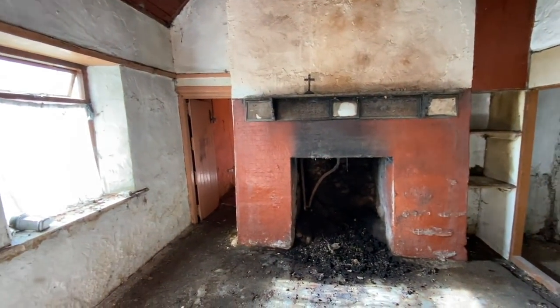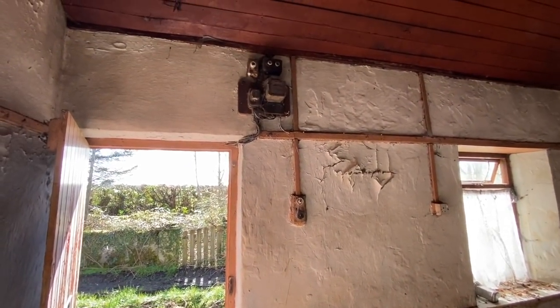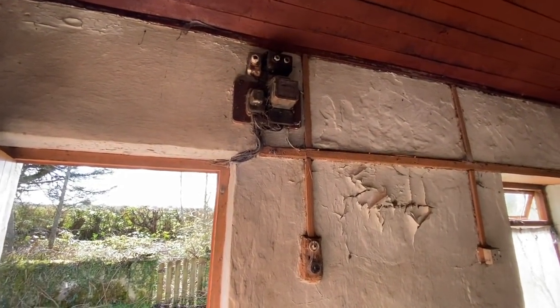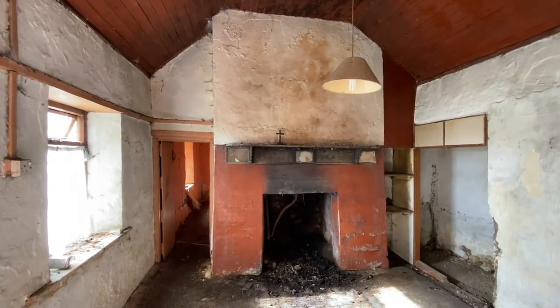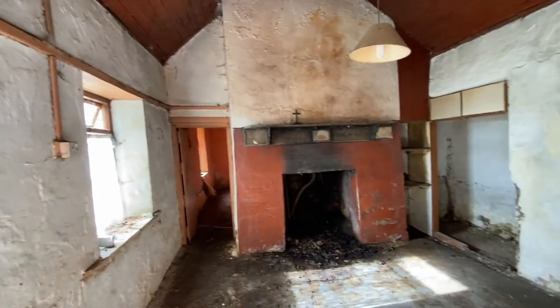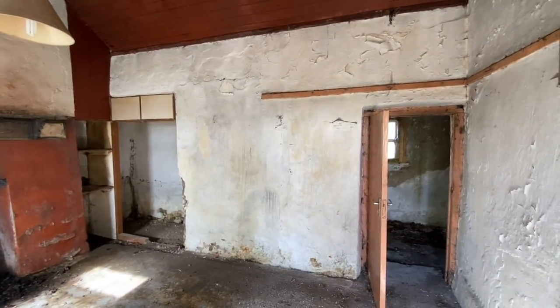30,000 euro. What have we got when we come in? We have old electricity stuff up there, which is a kind of a good sign. My Lord, this is so original. Look at the ceiling. Look at the hearth. And the walls. I'm in love with this place. I'm in absolute love.